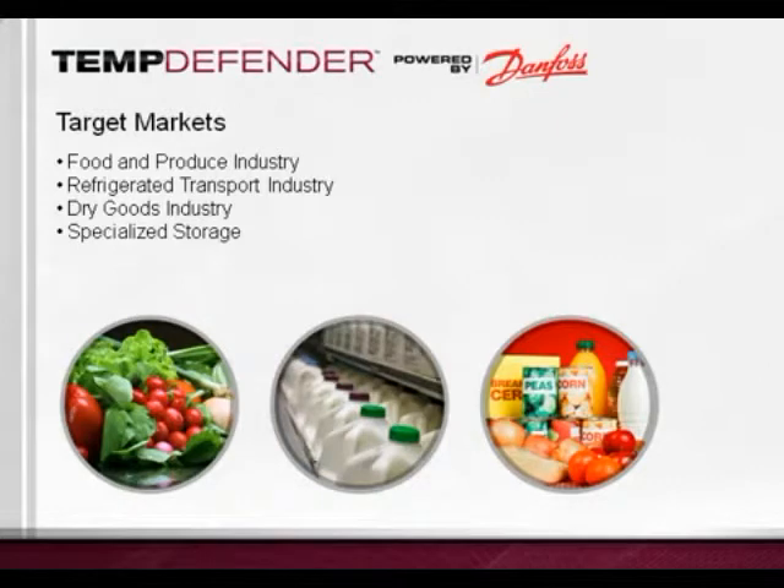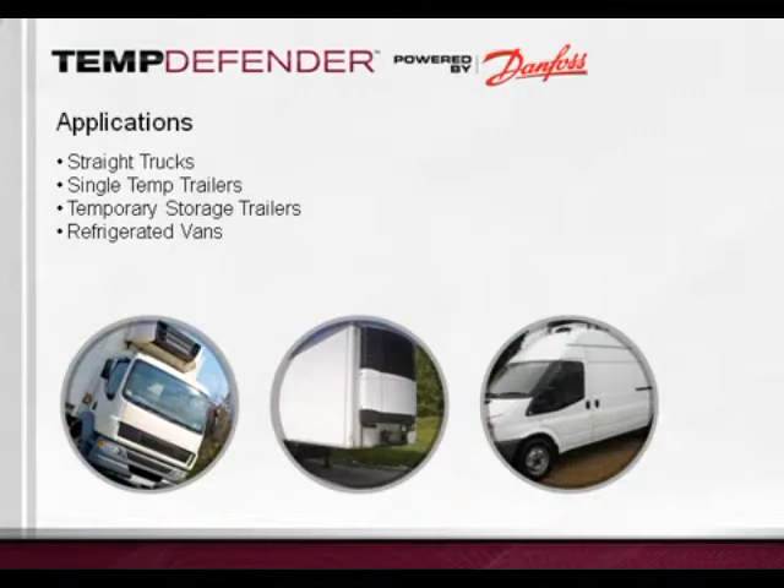End users of the TempDefender encompass a wide range of industries and business sectors. It is a perfect solution for any company transporting refrigerated goods such as food, produce, temperature-sensitive dry goods, as well as businesses that handle specialized storage of chemicals. The TempDefender is designed for any single compartment truck or trailer, including straight trucks, single temperature trailers, temporary storage trailers, and refrigerated vans. With its extensive GPS fleet tracking software, it is ideal for companies wanting to increase driver productivity and monitor delivery routes.